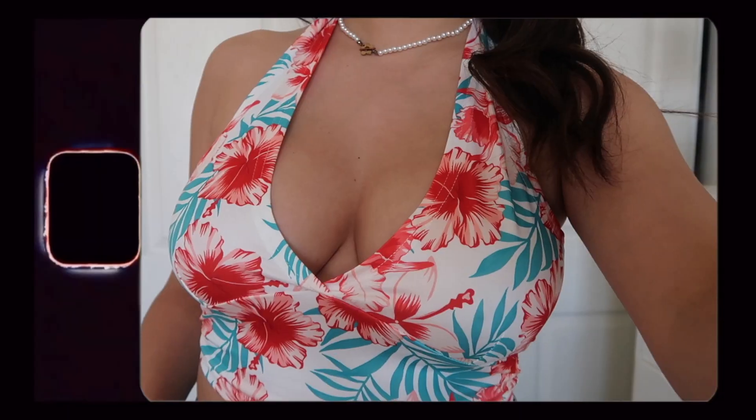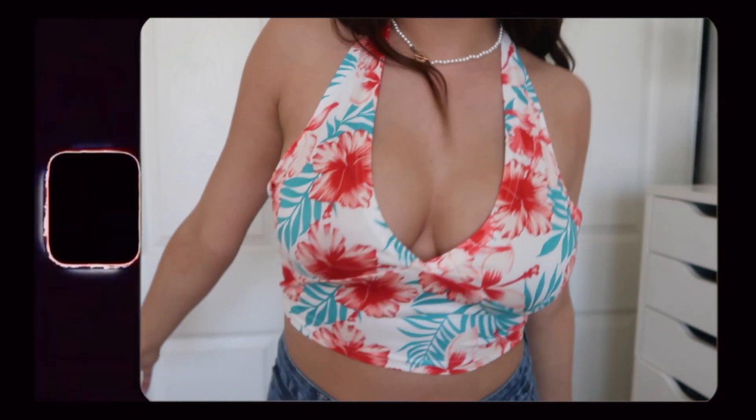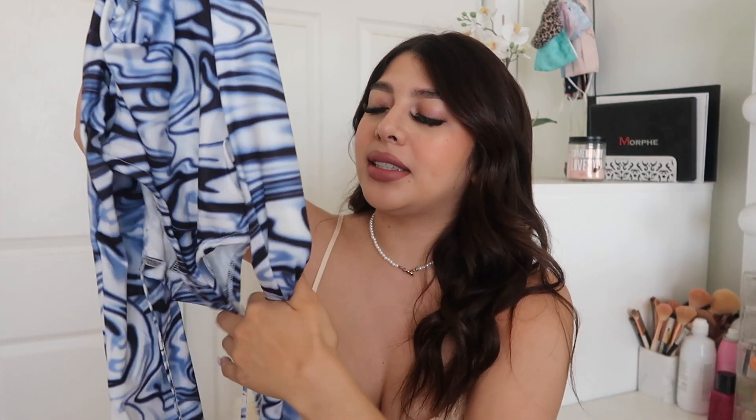The next top is a long sleeve — I know this is a summer haul, but what about a night out, you know? It has swirls again, which I'm obsessed with. It's blue and long sleeve, but it's like a crop top — the sides tie. It's hard to explain but you'll see it in the try-on portion. I really like the color. My friend Jessica actually has this shirt too, and I think it's super cute, especially with leather pants.